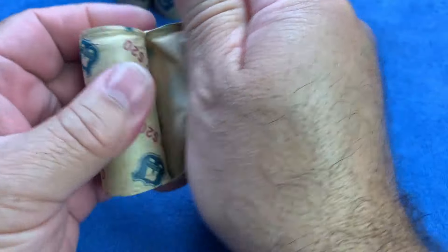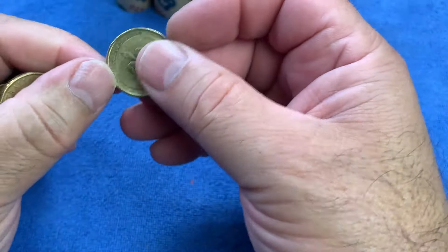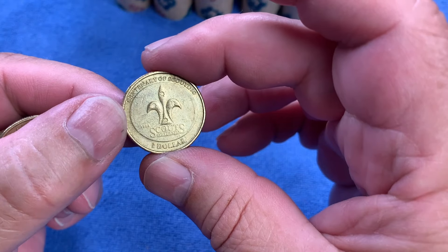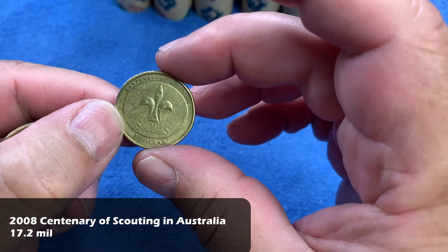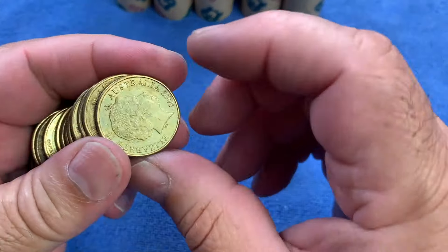I've got $240 worth of $1 coins in $20 rolls from Armour Guard through the bank. This is our first coin off the rank — it's the Centenary of Scouting, a commemorative coin from 2008. With commemorative coins, if they're common I'll put them on the top row; if they're keepers I'll put them on the bottom row.